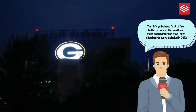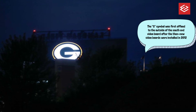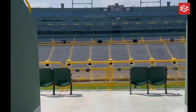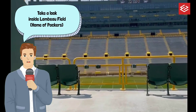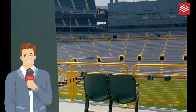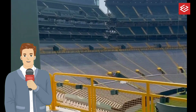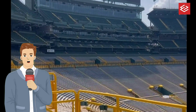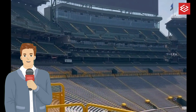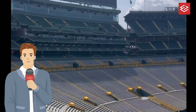Lambeau Field is an outdoor athletic stadium in the north-central United States, located in Green Bay, Wisconsin. It is the home field of the Green Bay Packers of the National Football League. It opened 66 years ago in 1957 as City Stadium, replacing the original City Stadium at Green Bay East High School as the Packers' home field. It was informally known as New City Stadium for its first eight seasons.